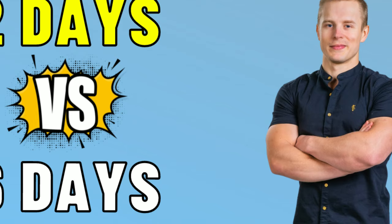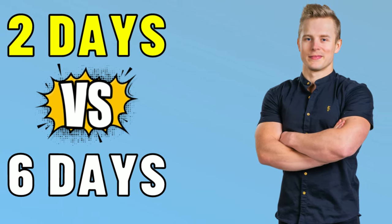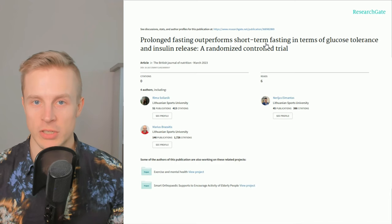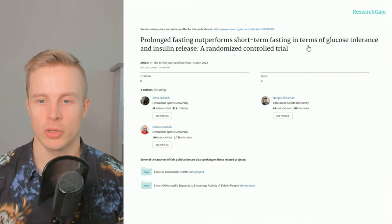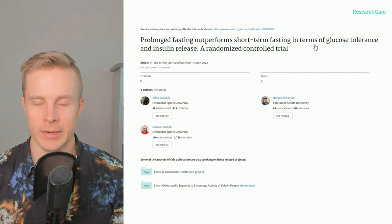What's the difference between extended fasting and short-term fasting? Which one is healthier? In this video, we're going to talk about a new study that compared the effects of long-term fasting and short-term fasting on insulin resistance. The title of the study is 'Prolonged Fasting Outperforms Short-Term Fasting in Terms of Glucose Tolerance and Insulin Release.'